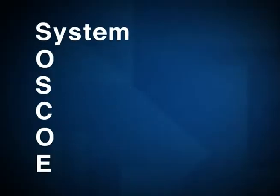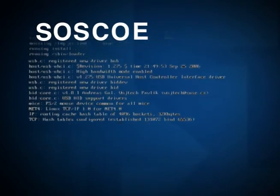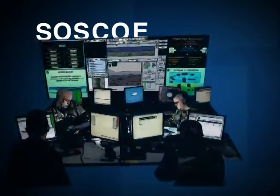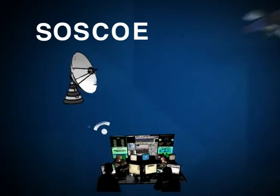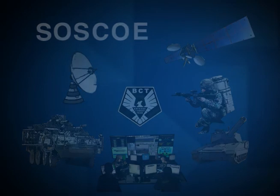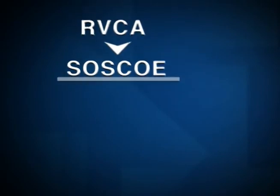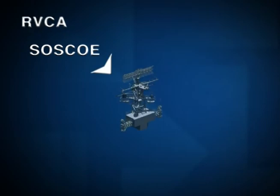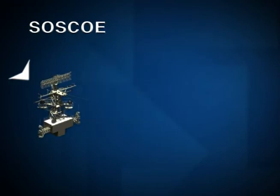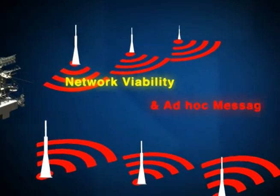SOSCO, the system of systems' common operating environment, is the foundation for BCTM's networked software that allows battlefield systems to communicate and interact within the BCTM brigade combat team. The RVCA program employs SOSCO's communication infrastructure to facilitate integration with the BCTM network management system to assure network viability and enable messaging in an ad hoc network. Discovery within the self-forming network provides a plug-and-play capability supporting battle command integration.